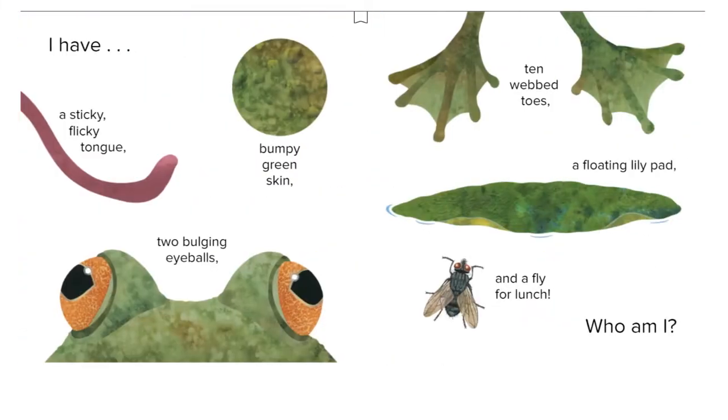I have a sticky, flicky tongue, bumpy green skin, two bulging eyeballs, ten webbed toes, a floating lily pad, and a fly for lunch. Who am I?